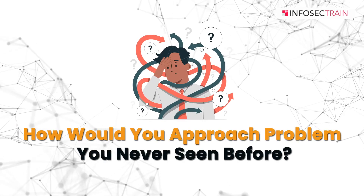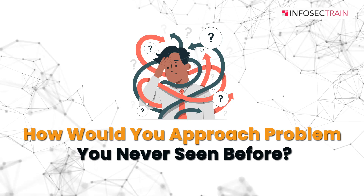The very first question is: how would you approach a problem you have never seen before? When encountering a problem I have never seen before, I would follow a systematic approach to effectively tackle it. Firstly, I would gather as much relevant information as possible to understand the nature and context of the problem. This may involve consulting existing documentation, seeking input from colleagues or subject matter experts, and conducting thorough research.